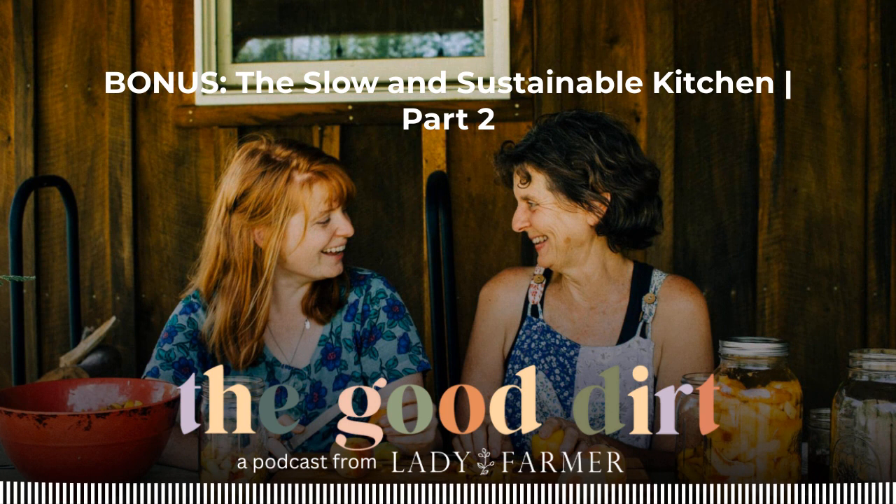Thank you for tuning in, calling in, and spreading the good dirt. You can reach our listener voicemail at 443-459-1950. You can find this number in our show notes and Instagram profile. This show is produced by Lady Farmer, a slow living lifestyle community, and the original music is composed and performed by John Kingsley. Follow us on Instagram at @WeareLadyFarmer or join us online at www.ladyfarmer.com. We'll see you next time on the Good Dirt.